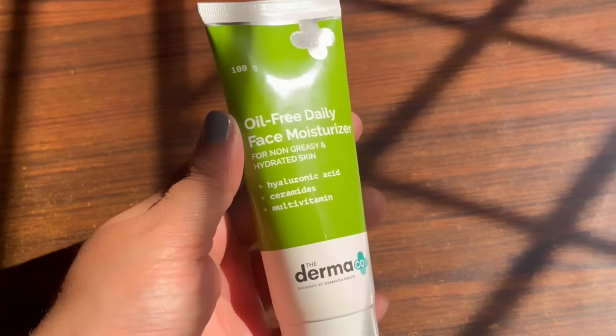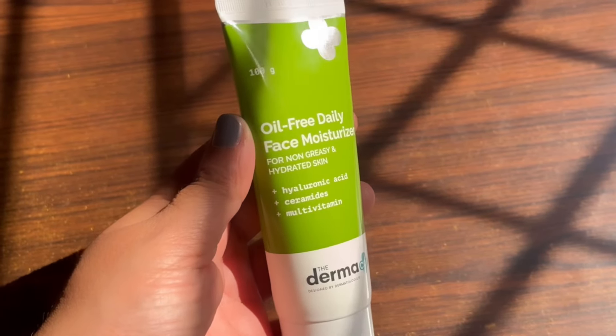The third moisturizer I absolutely love, which is amazing for oily skin, is the Oil-Free Daily Face Moisturizer from The Dermaco. This has hyaluronic acid, ceramide, and multivitamin. This is amazing especially for teenagers because it is a very lightweight, soothing, and calming formula. Again, it is fragrance-free — all moisturizers from The Dermaco are fragrance-free — so it is amazing for sensitive skin.